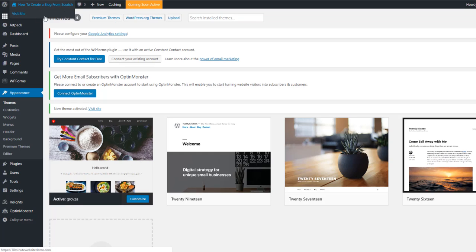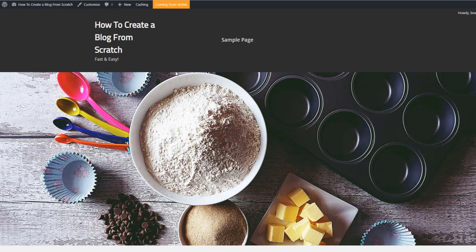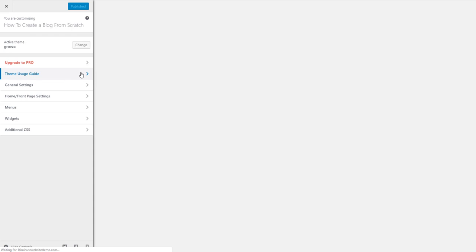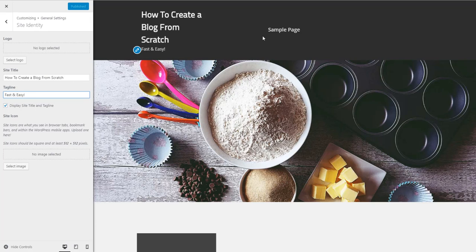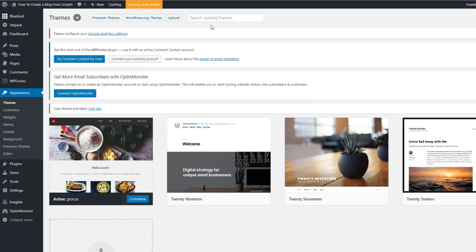Click 'Visit Site' and you'll see your newly installed theme live on your website. It already looks pretty good — that theme was installed in just two clicks. Now it's time to customize it. Click the 'Customize' button and you can click and change anything you want: the site title, the tagline, colors, fonts, and more. For this demo the site title is 'How to Create a Blog from Scratch Fast and Easy.'